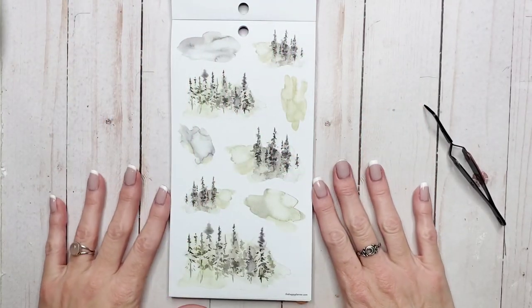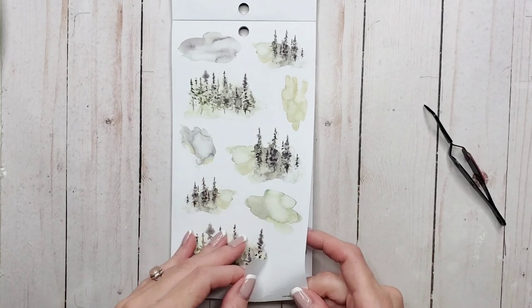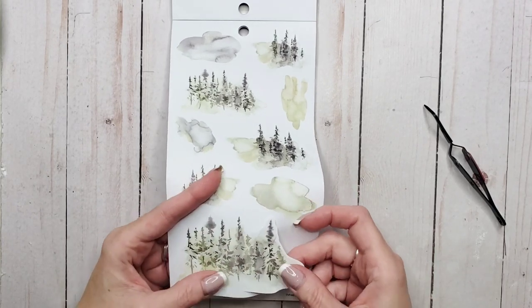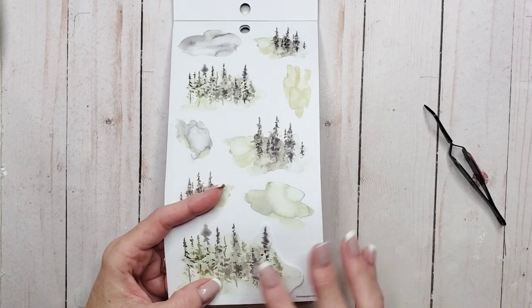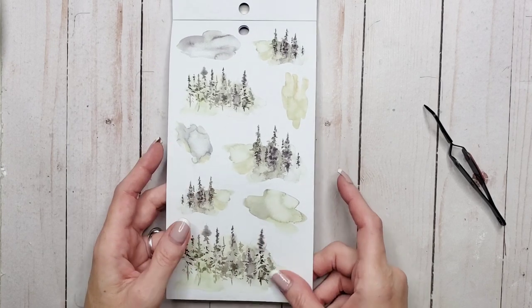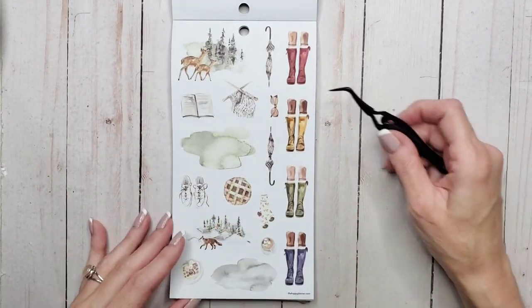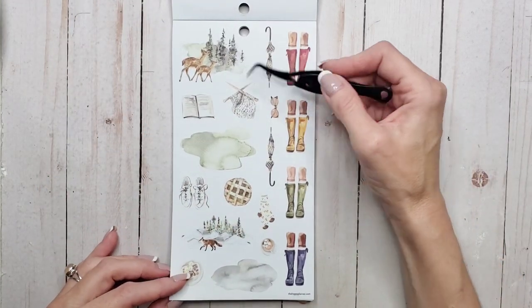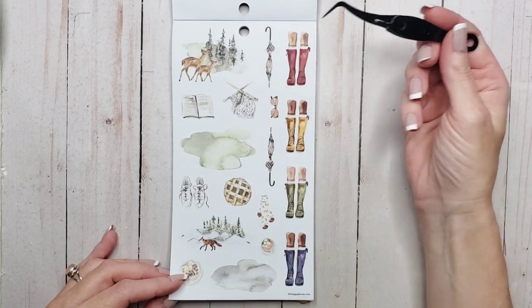Look at these — oh these are so pretty. I almost wish they were on paper, but they probably look better on paper than they do on clear. And then we've got a little woodland scene with the deer. And some knitting, umbrellas, galoshes or wellies depending on what you call them.